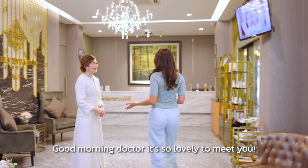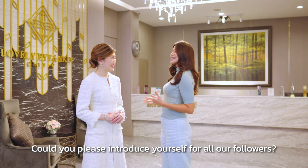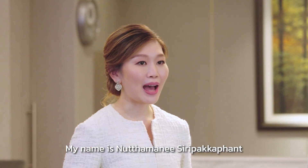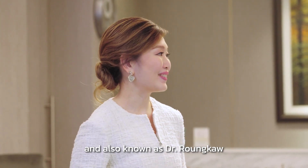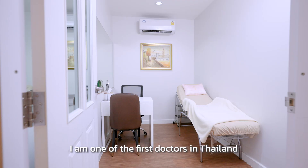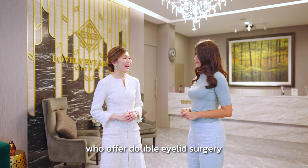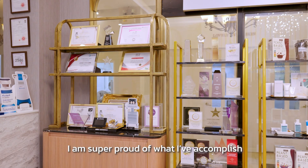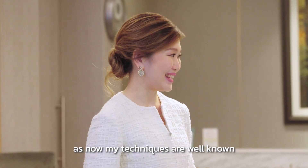Good morning doctor, it's so lovely to meet you. Could you please introduce yourself for our followers? My name is Nathamani Siddhi Pagkapan, also known as Dr. Ruong Kao. I'm an ophthalmologist who specializes in eye surgery. I am one of the first doctors in Thailand to offer double eyelid surgery and treatments around the eye. I am super proud of what I have accomplished as now my technique is well known.